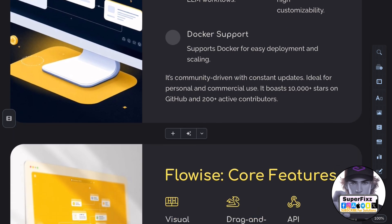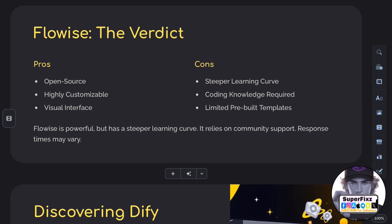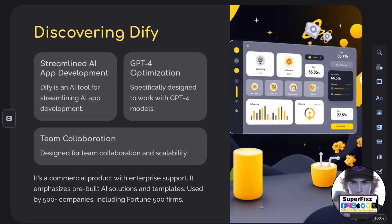On the flip side, DiFi is an AI tool geared towards streamlining AI app development, especially with GPT-4 models, and allows teams to create and deploy AI-powered apps efficiently.